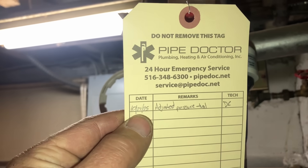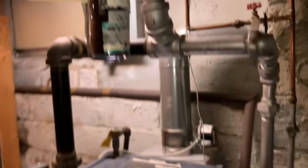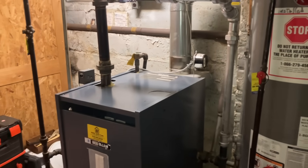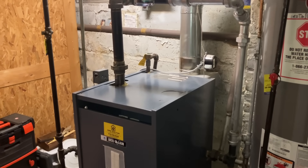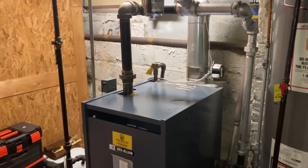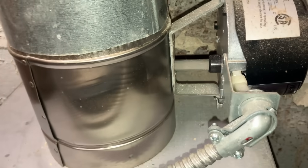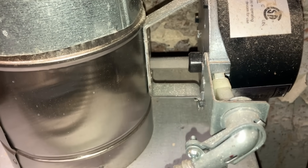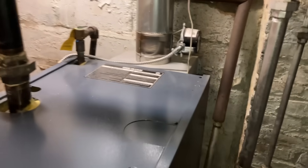There's a combustion test from our last service call, and a service ticket showing we adjusted the pressure troll on October 27th, 2025 — that was Daniel, Mr. Campbell. Last heating season, the homeowner had no heat and called another service provider who determined that the automatic damper, even though it was in the open position, was preventing burner operation.